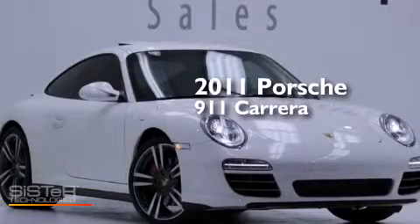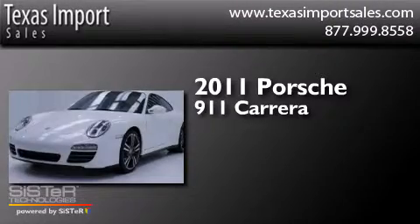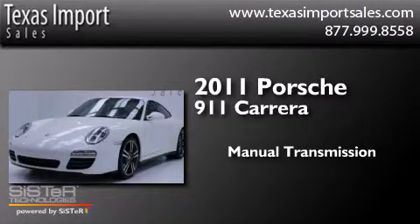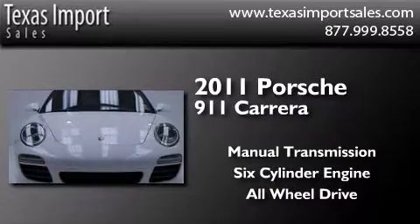This is a 2011 Porsche 911 Carrera. This car has a manual transmission, a six cylinder engine, and the added safety and control of all-wheel drive.